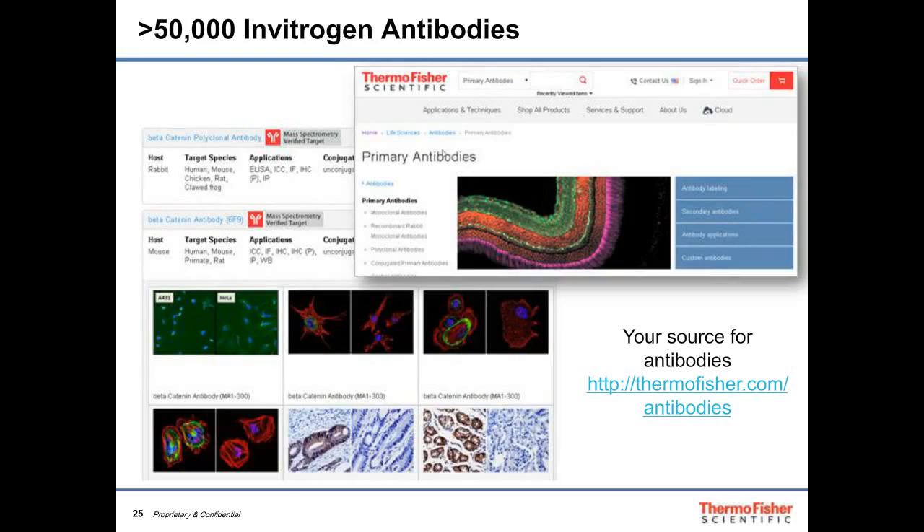Visit thermofisher.com/antibodies to find more than 50,000 Invitrogen primary antibodies against tens of thousands of targets. Searching with an asterisk now sorts results so antibodies verified by mass spectrometry appear at the top. Clicking the mass spec verified target link provides details on the cell line used and how the antibody was validated, with a further link to a white paper describing our antibody validation approach in more detail.